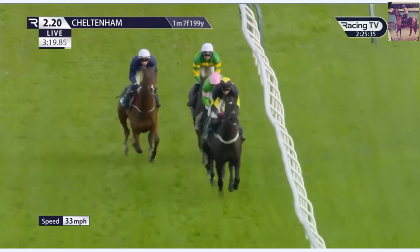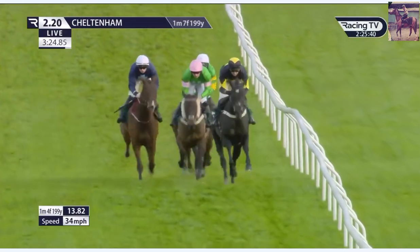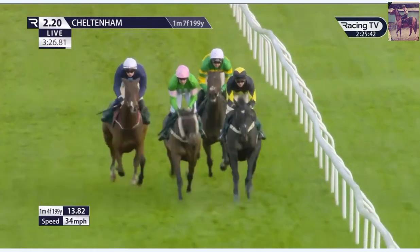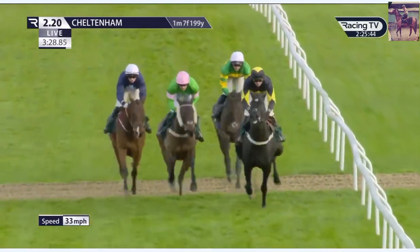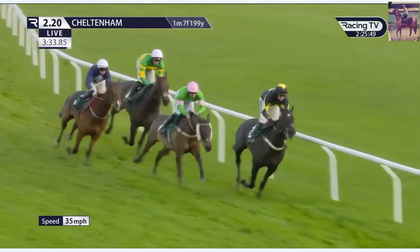JPR1 heads towards the home turn with about a length and a half advantage. On Public is in second. Mighty Tom is beginning to close, has moved into third and is travelling okay. Petite on Air is now relegated to back marker of the quartet, but now there's only three lengths between them as they move into the home straight.